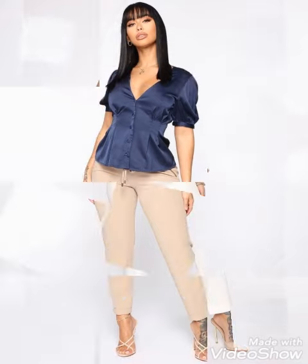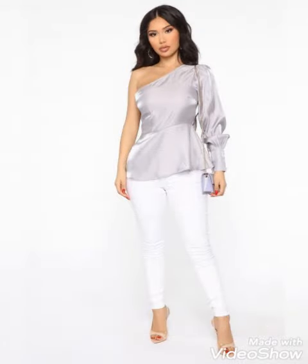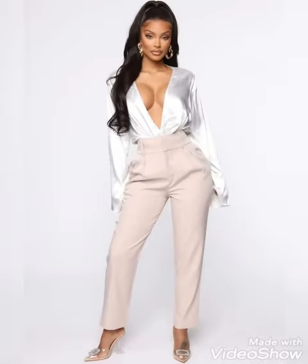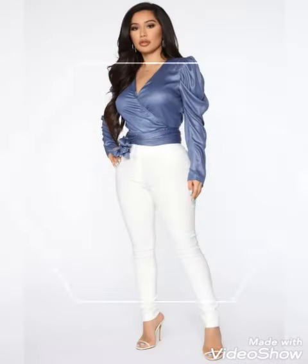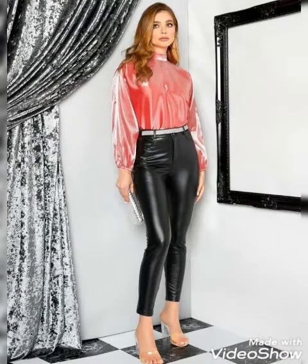Watch all my videos and collections, like my video, and share it with your friends, family, and loved ones who love to wear this type of outfit and blouses. Share my videos with them so they can also get designs and ideas and look amazing like you.